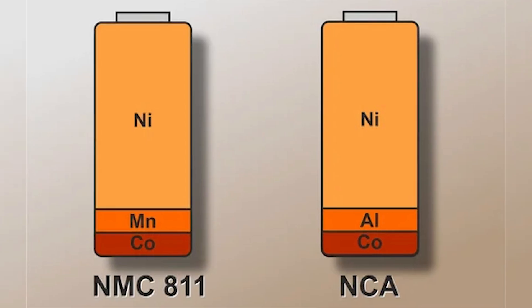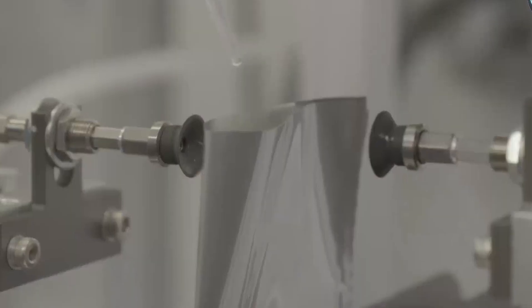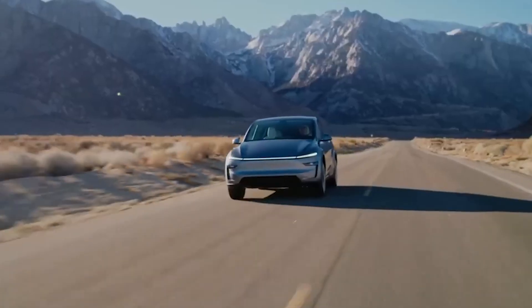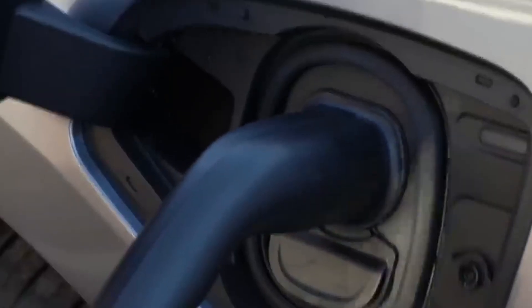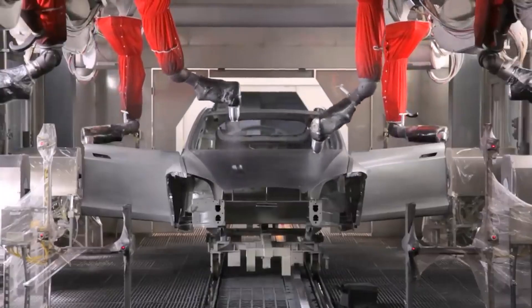On one side, you have the nickel-based batteries like NMC and NCA. These are the high-performance packs in the long-range and performance models. They're lighter, pack more energy for longer drives, and give you that quick acceleration Tesla is famous for. But there's a catch — they don't like being charged to 100% every day. Tesla recommends keeping the daily charge at 80% to avoid wearing them out too fast. Push them harder, and over time, you could lose a significant chunk of their capacity.